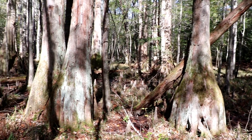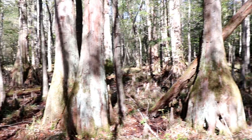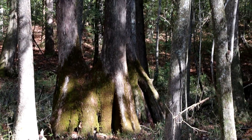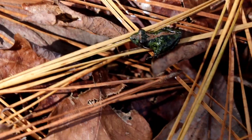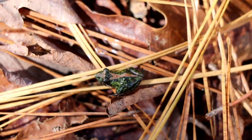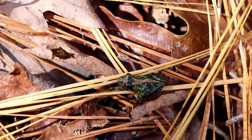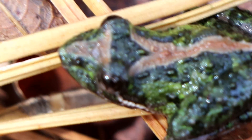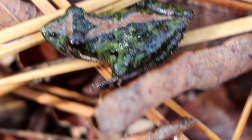Exploring a swamp in North Carolina. Just walked up on this beautiful cricket frog — I'm going to zoom in now. Just going to leave him there, there he goes.